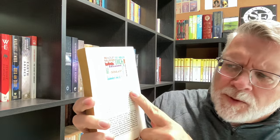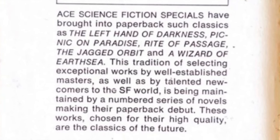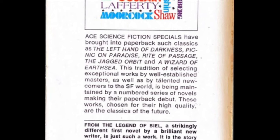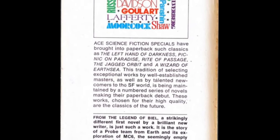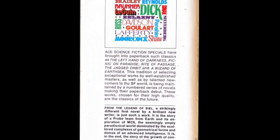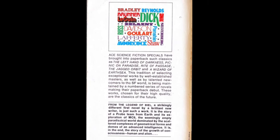Let's take a look at the description here for the Ace Science Fiction Specials. 'Ace Science Fiction Specials have brought into paperback such classics as The Left Hand of Darkness, Picnic on Paradise, Rite of Passage, The Jagged Orbit, and A Wizard of Earthsea. This tradition of selecting exceptional works by well-established masters, as well as by talented newcomers to the SF world, is being maintained by a numbered series of novels making their paperback debut. These works, chosen for their high quality, are the classics of the future.'